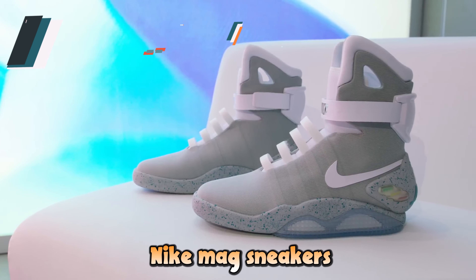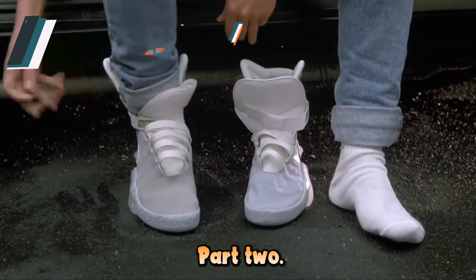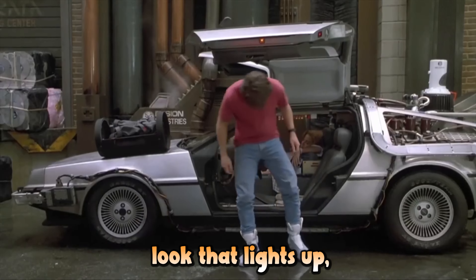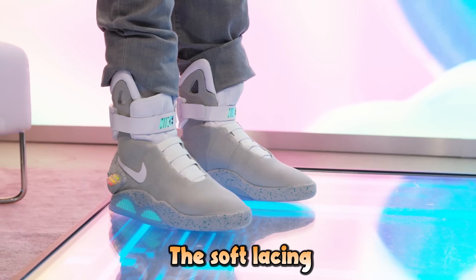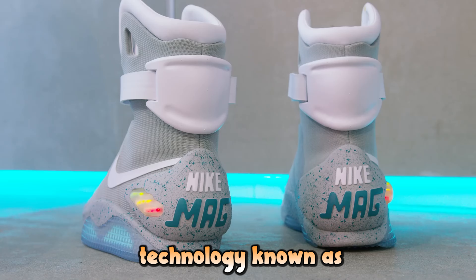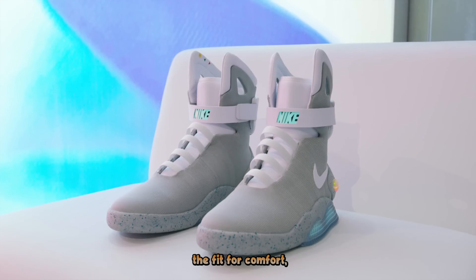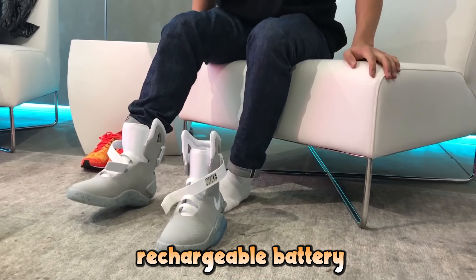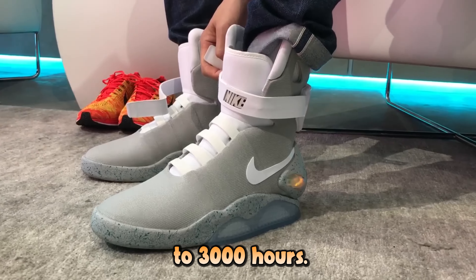Next, the iconic Nike Mag sneakers, celebrated for their appearance in Back to the Future Part 2. The electroluminescent outsole gives these sneakers a striking futuristic look that lights up, capturing the essence of sci-fi style. The self-lacing technology, known as EARL — electro-adaptive reactive lacing — automatically adjusts the fit for comfort. These sneakers also come with a rechargeable battery that powers the lighting and self-lacing systems, lasting up to 3,000 hours.